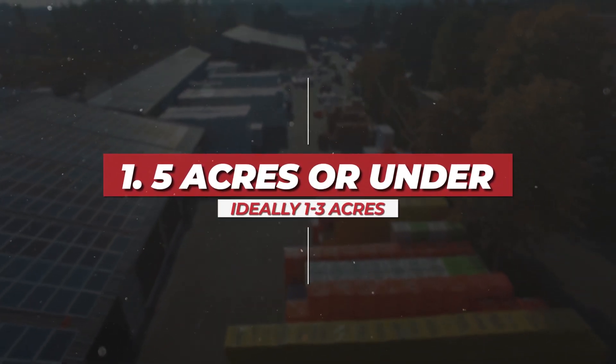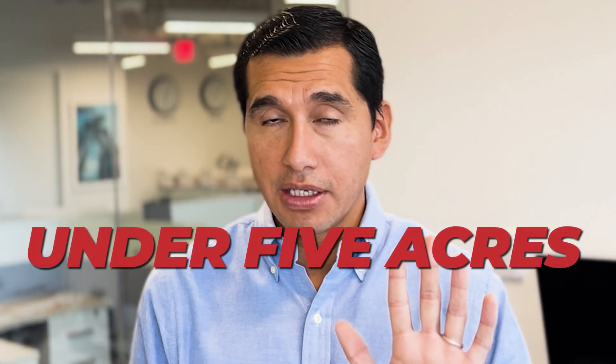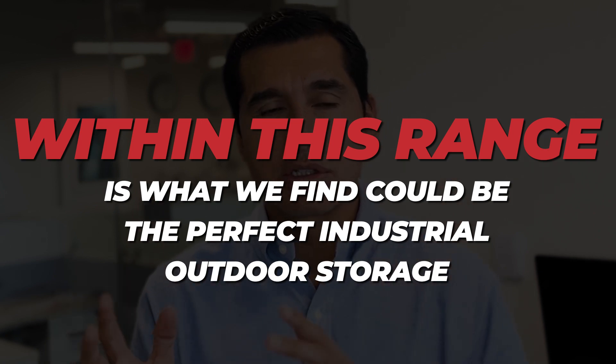From our experience leasing and selling outdoor storage sites in our market, we have seen that the perfect site for most users is under five acres. Ideally, users need one to three acres. So within this range is what we find could be the perfect industrial outdoor storage — under five acres, ideally one to three acres.